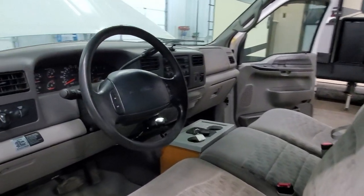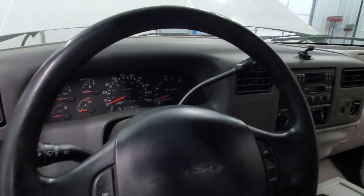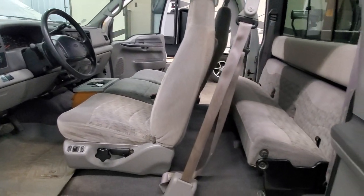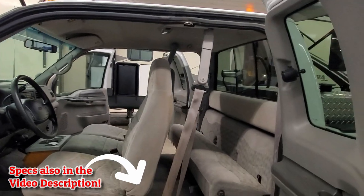It's got all of the tow capacity that you probably need. It has the 7.3 diesel engine, which is probably the best diesel engine that Ford has ever put together.